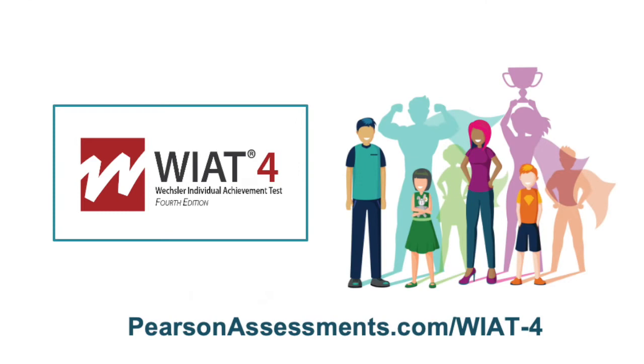Ready to expand your superhero powers? Learn more about the WIAT-4 and how to take advantage of the 10% pre-publication discount at pearsonassessments.com/WIAT-4.